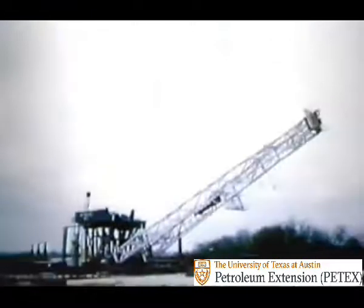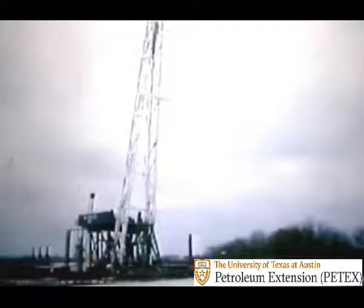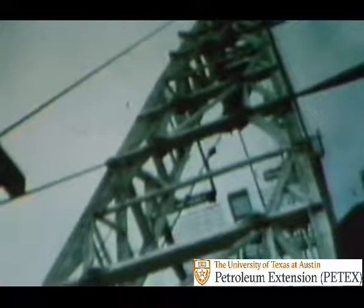Whether you're a new hand on the rig or one of the most experienced men in the field, the process of rigging up is a long, hard job. One which takes plenty of planning in advance and lots of leadership and coordination to get the job done right.